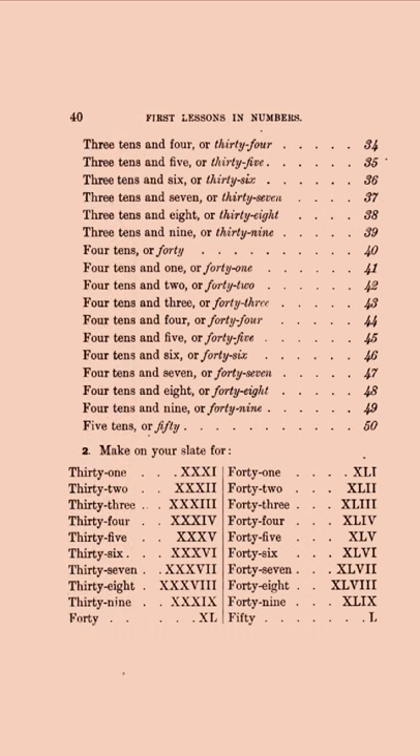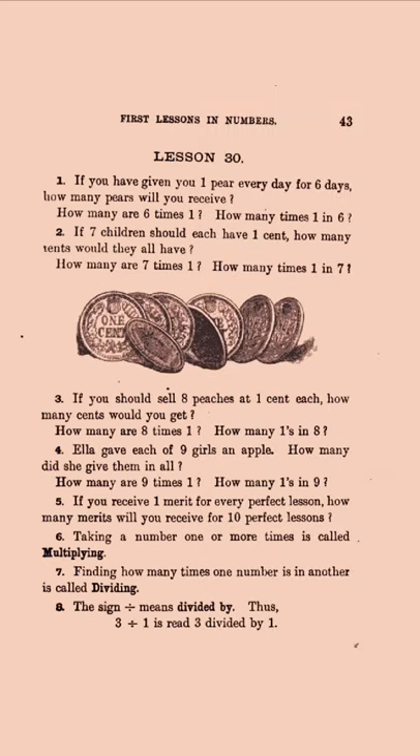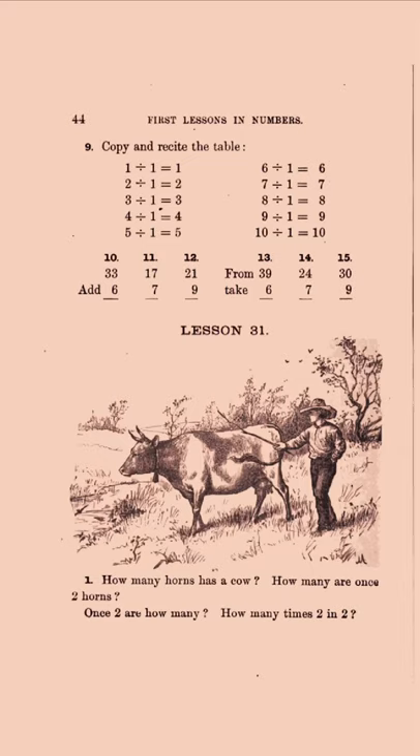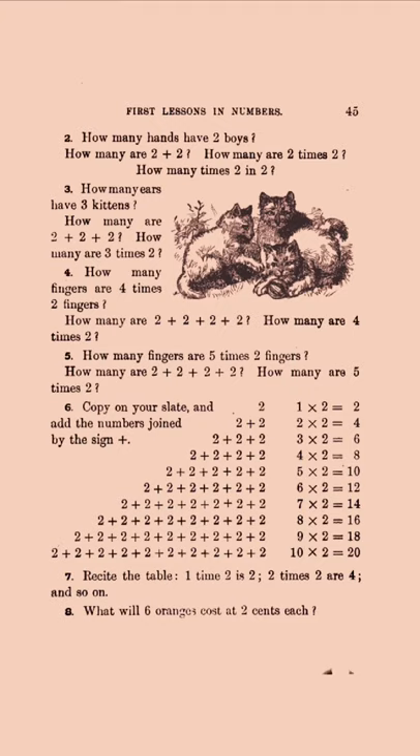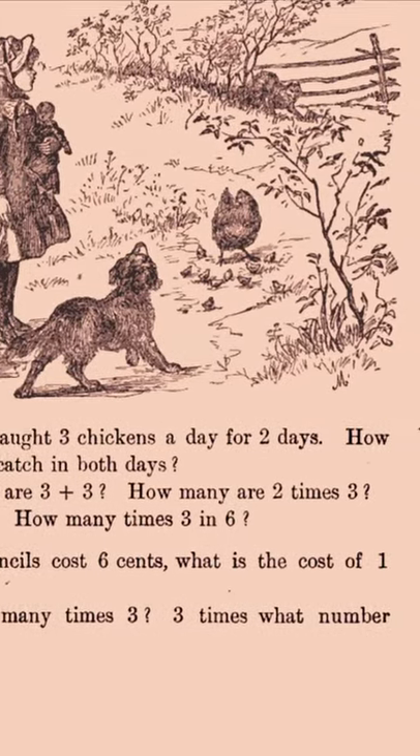Here's place value, including Roman numerals, of course. 'How many birds do you see in the picture? Once one is how many' — so it's multiplication. 'If you should sell eight peaches at one cent each, how many cents would you get? How many horns has a cow?' — with a helpful picture for people who have never seen a cow. 'How many ears have three kittens?' So you can count to help yourself if you need. And then: 'A fox caught three chickens a day for two days. How many did he catch in both days?' It's connecting the addition operation to the multiplication operation.